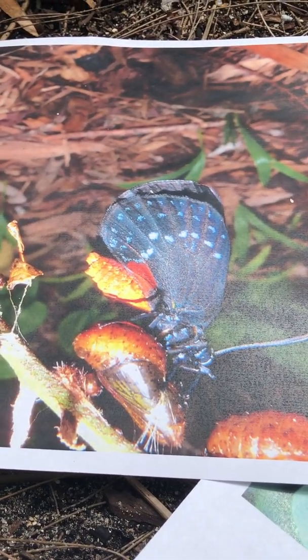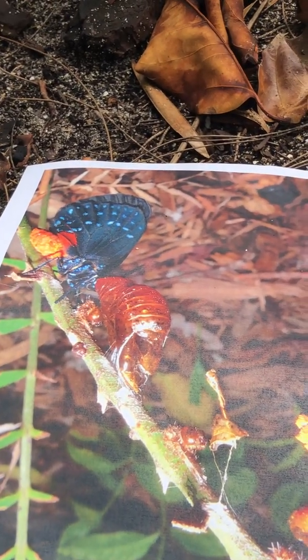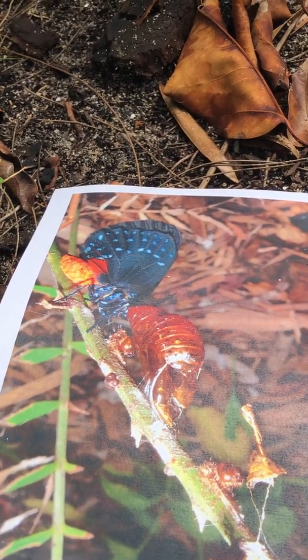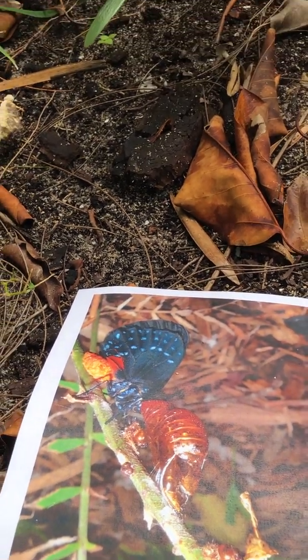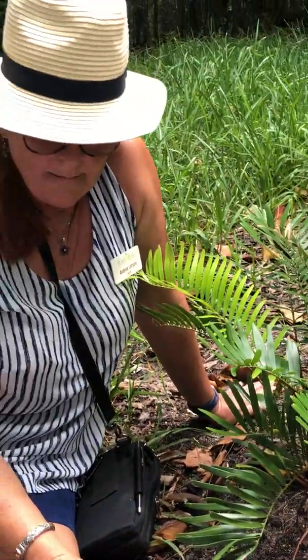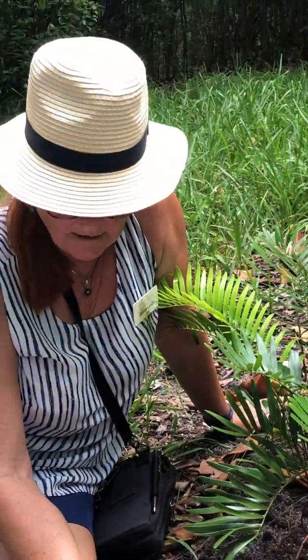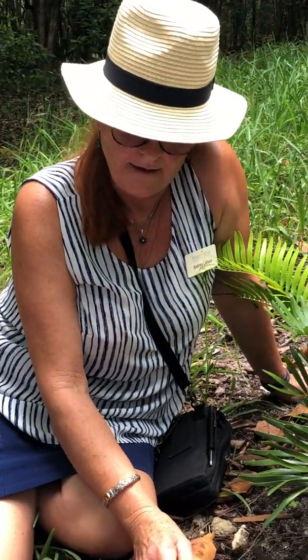In less than two weeks, the females will lay eggs and the whole cycle starts over again. There's an interesting connection between the coonti and the Atala: because the coonti is the only plant these butterflies will lay their eggs on, you have to have coontis around in order to have Atalas.